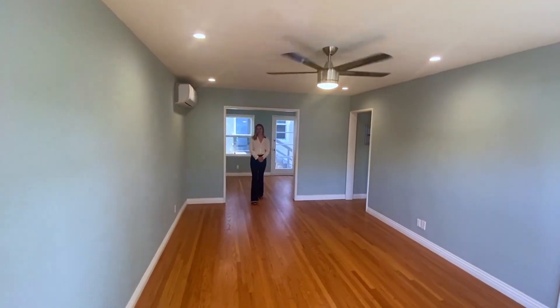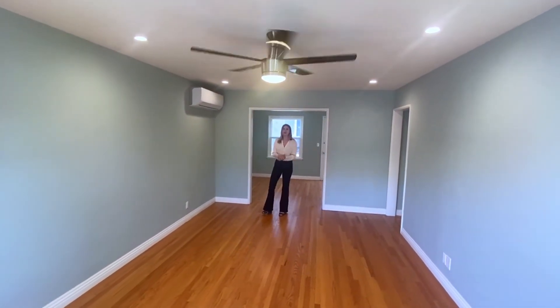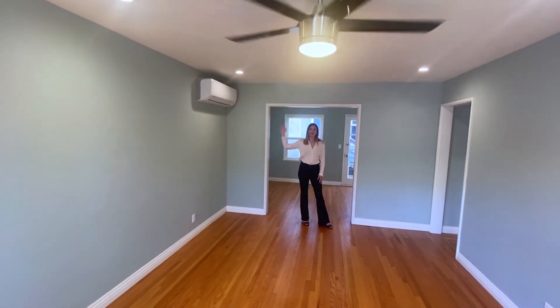Here we are in our one bedroom, one bathroom apartment in Alamitos Beach. It is all new electrical and plumbing. It also features recessed lighting and ceiling fans throughout the entire apartment and newly installed air conditioning.